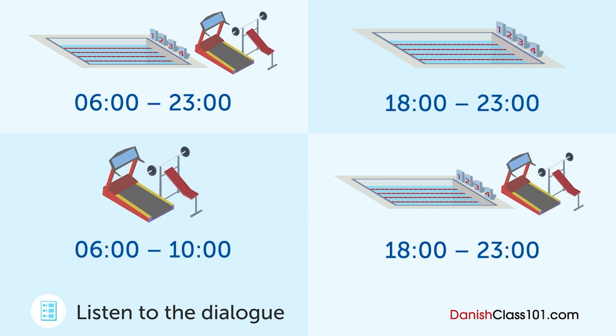Vi tilbyder også medlemskaber kun til motionscentret eller poolen, hvis du kun vil bruge den ene af dem. Jeg vil gerne bruge både motionscentret og poolen — motionscentret om morgenen før arbejdet i hverdagene og poolen i weekenden. Har I et medlemskab der dækker tidlig morgen i hverdagene, men hele dagen i weekenden? Desværre, men vi tilbyder ikke et sådan medlemskab. Jeg tror ikke jeg kan stå så tidligt op i weekenden, så jeg vælger denne medlemskabstype.